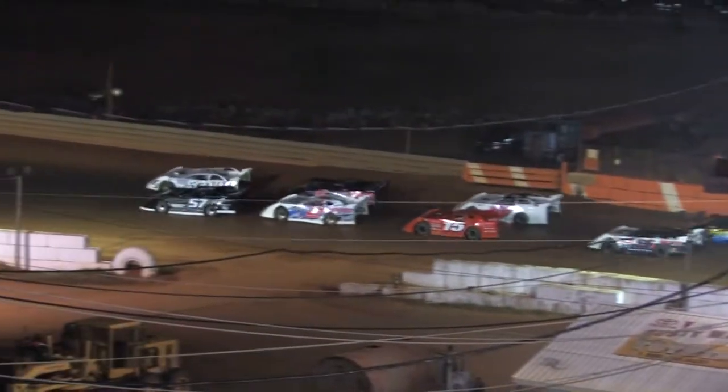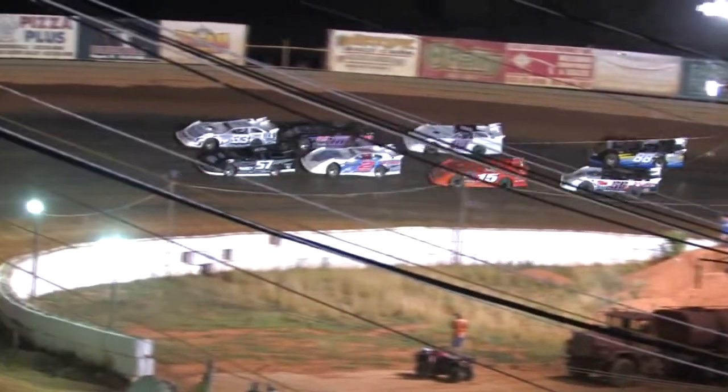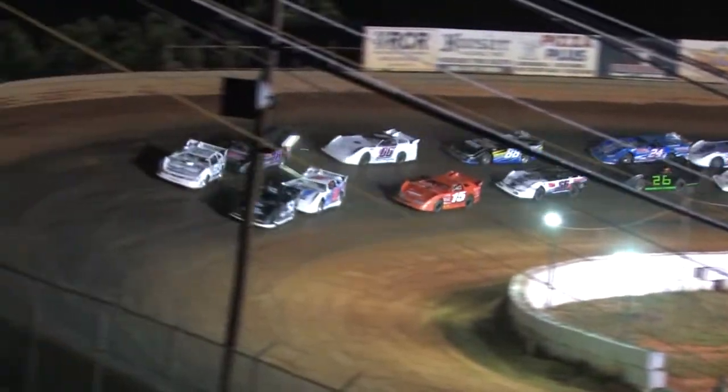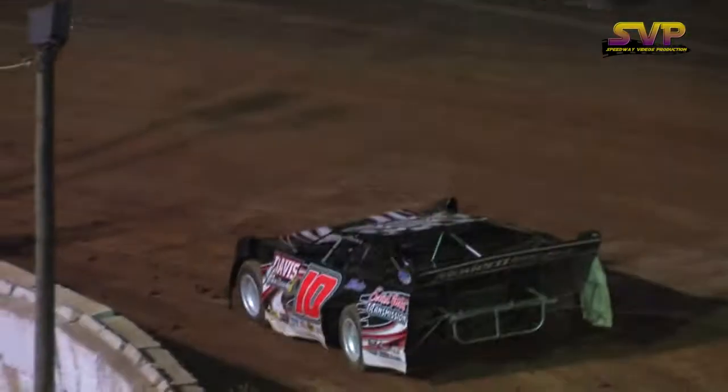We are heating them up and getting ready to fire off the Sportsman 25 lap feature. Looks like we're going to call a yellow flag before we get started — cars are moving but there's a car on the track having a little bit of trouble, so they're going to yellow flag on the first lap.